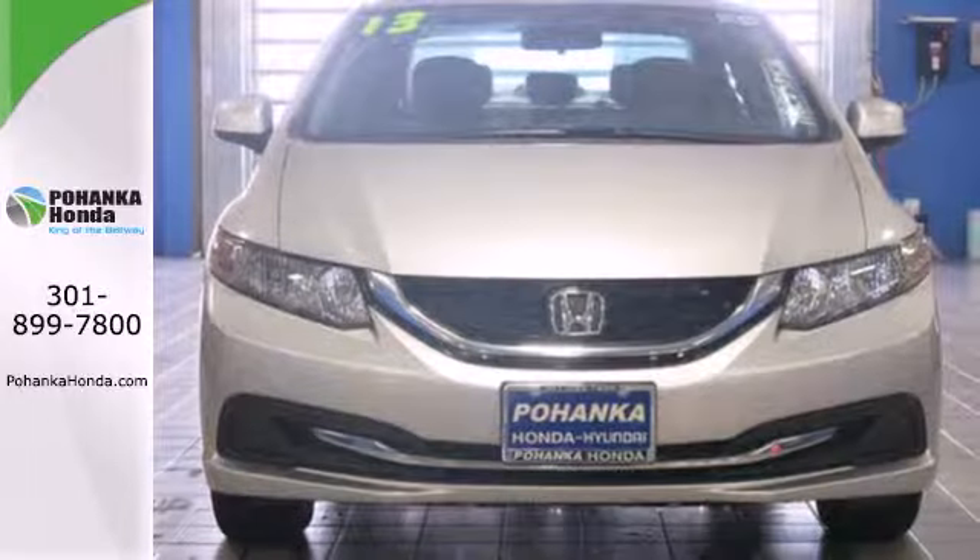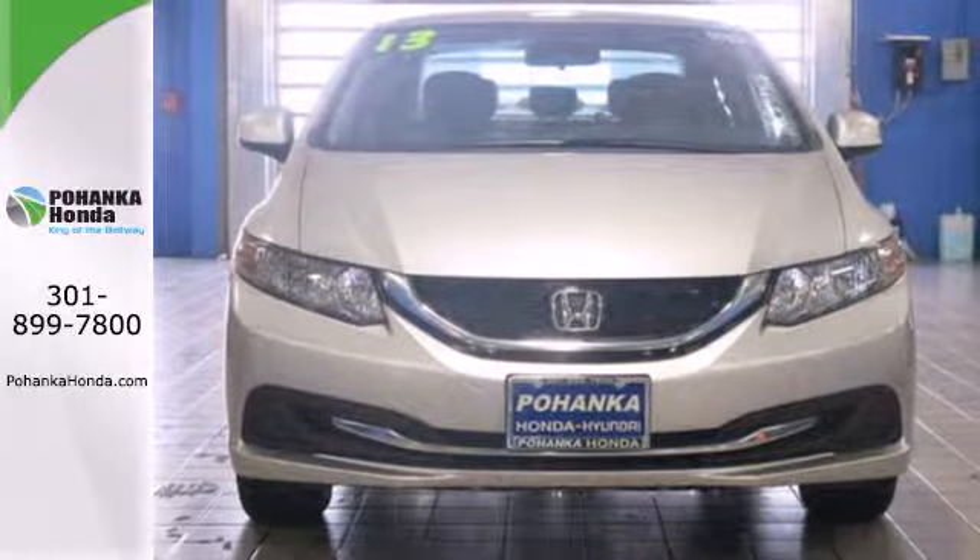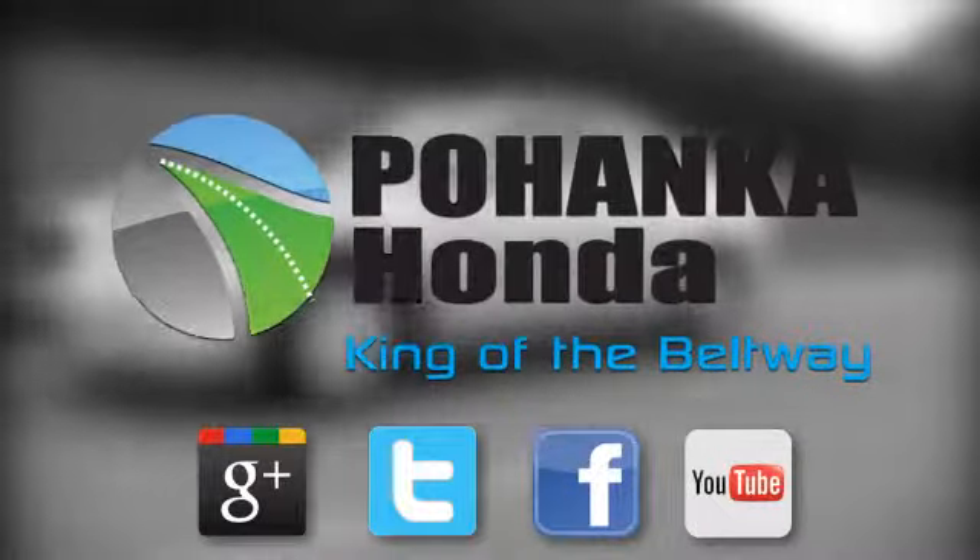Come see this capable 2013 Civic for yourself. Visit Pohenka Honda, King of the Beltway, today.